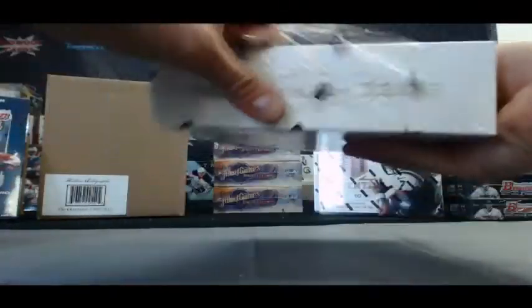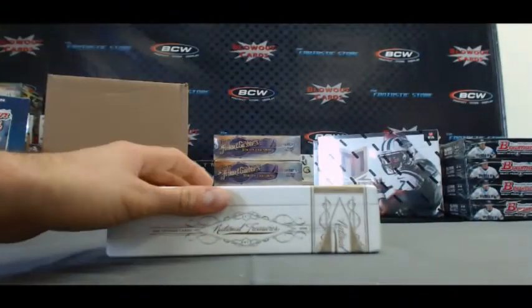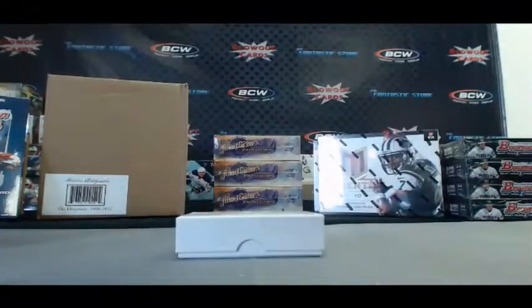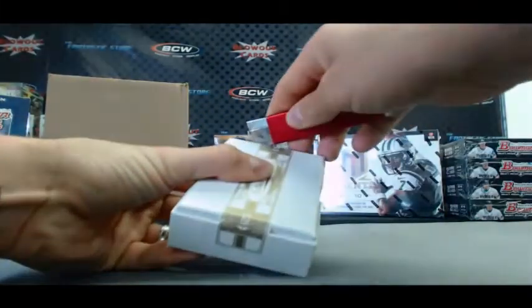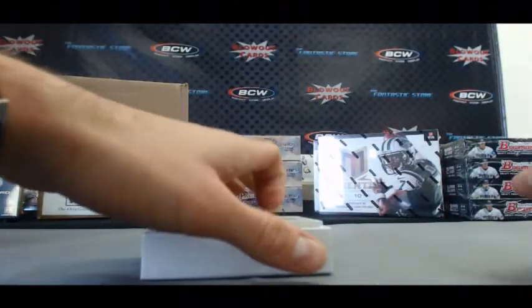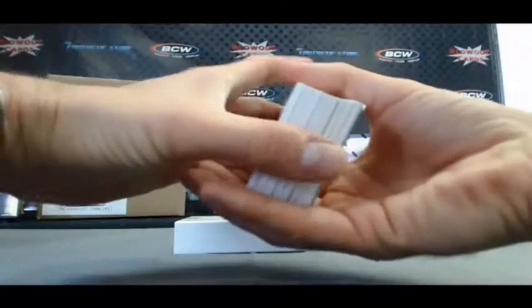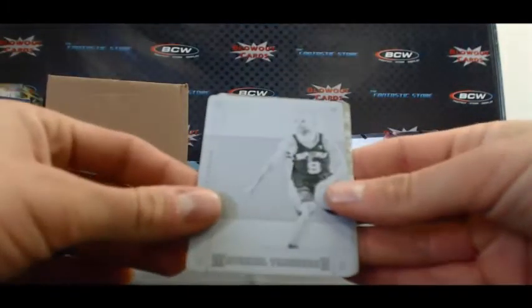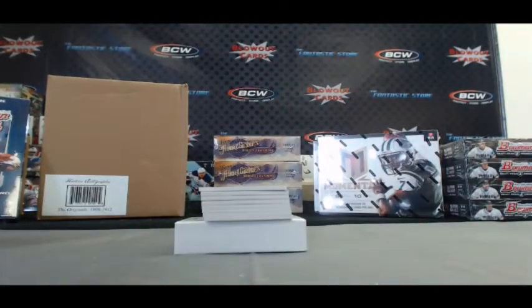Alright, box three. Kobe printing plate of Tony Parker, and Kobe printing plate. Some good plates.